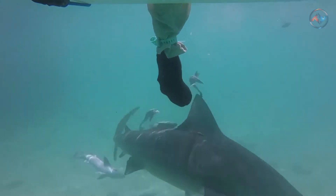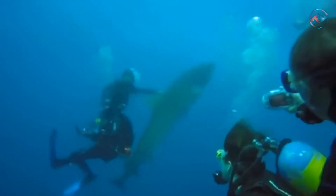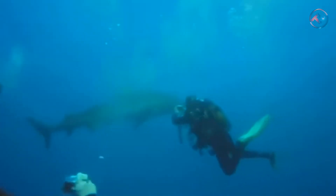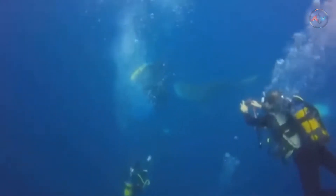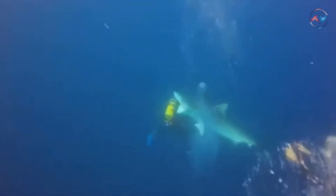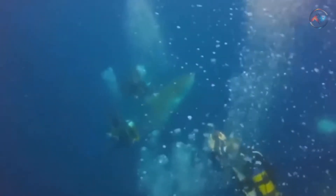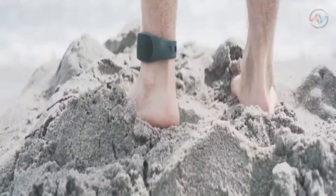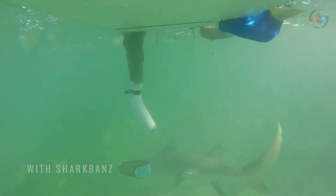Sharks can be deadly. Every year around 80 unprovoked shark attacks are reported worldwide. Out of more than 489 shark species, only three are responsible for fatal unprovoked attacks on humans: the great white shark, tiger shark, and bull shark. According to calculations, the chance of dying from a shark attack is one in 264 million, yet almost 3,000 people have been killed after shark attacks, meaning no one is 100% safe while swimming.